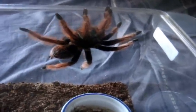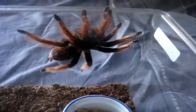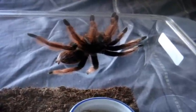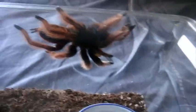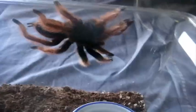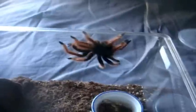This one here is a Brachypelma classi, the Mexican Pink — a 5-inch female named Petunia. Alright Petunia, here we go. Just like an arboreal. Man, that's just really terrestrial. Pretty cool. Yep, that's her setup — basic terrestrial setup. Doing great.